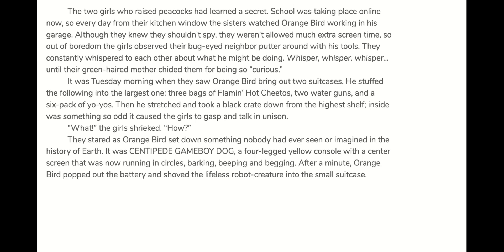They stared as Orange Bird set something down nobody had ever seen or imagined in the history of Earth. It was Centipede Game Boy Dog — a four-legged yellow console with a center screen — that was now running in circles, barking, beeping, and begging. After a minute, Orange Bird popped out the battery and shoved the lifeless robot creature into the small suitcase. "I'm moving to Texas," he shouted to nobody.